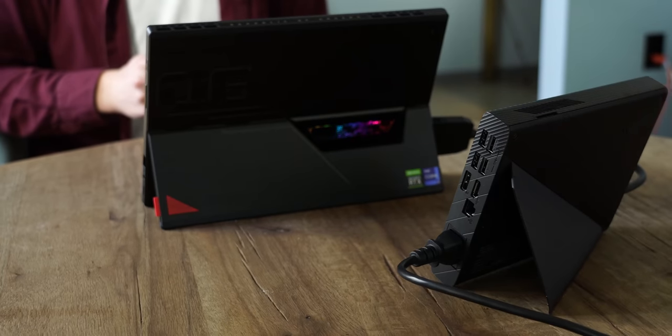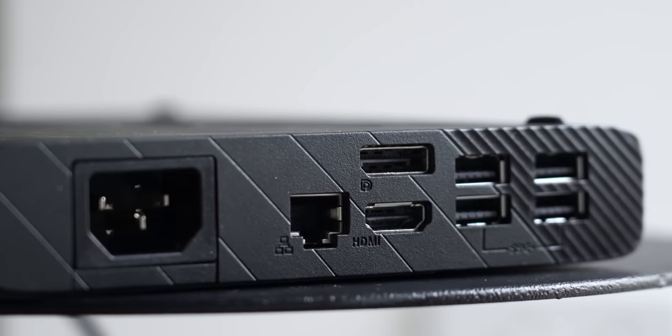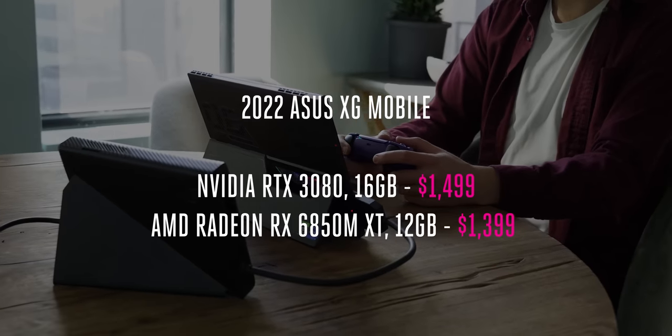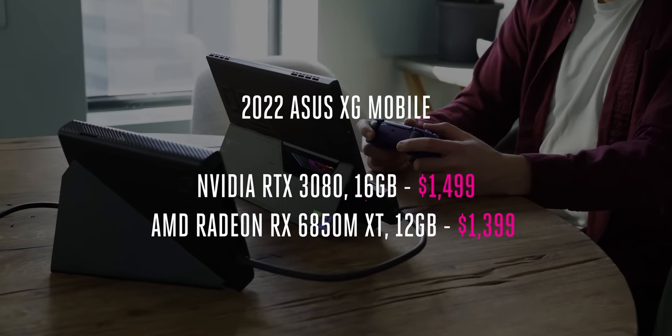It's called the XG Mobile, and it connects with a cable that ASUS says delivers graphics via eight PCIe lanes for the fastest possible performance. Not only does it inject your games with better graphics, it has multiple USB ports, an Ethernet jack, video inputs, and an SD card slot. If you want this eGPU à la carte, it will cost you $1,500. ASUS also has an AMD version with the Radeon 6850M XT for $100 less. I don't think most people interested in the Flow Z13 should get the XG Mobile — it's simply because it balloons the cost well beyond what a comparably powerful gaming laptop should cost.